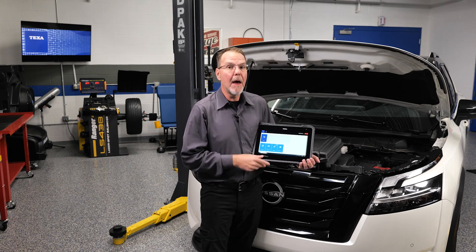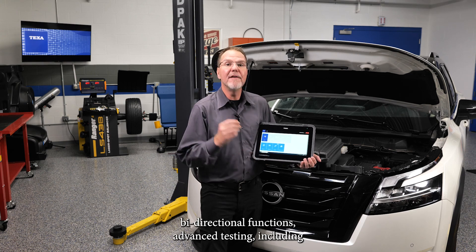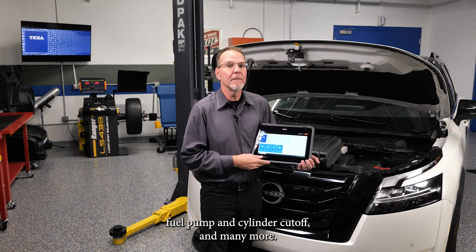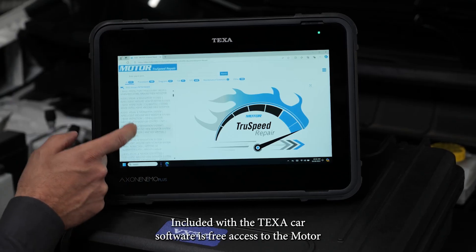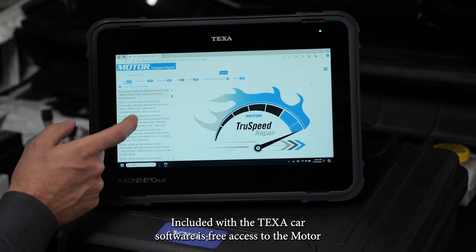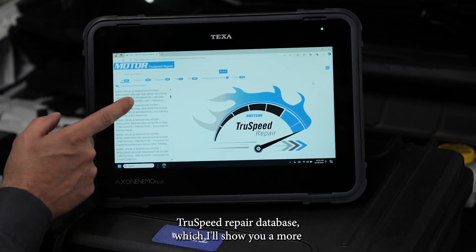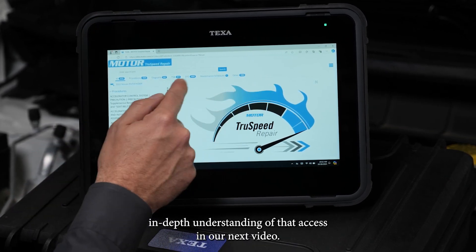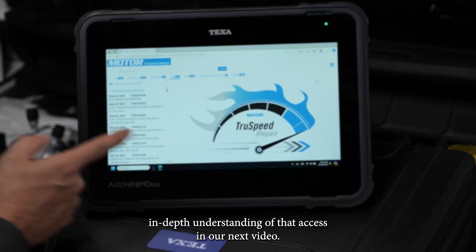The software also provides component and system coding, bi-directional functions, advanced testing including fuel pump and cylinder cutoff, and many more. Included with the TEXA car software is free access to the Motor TrueSpeed repair database, which will be covered in more depth in the next video.